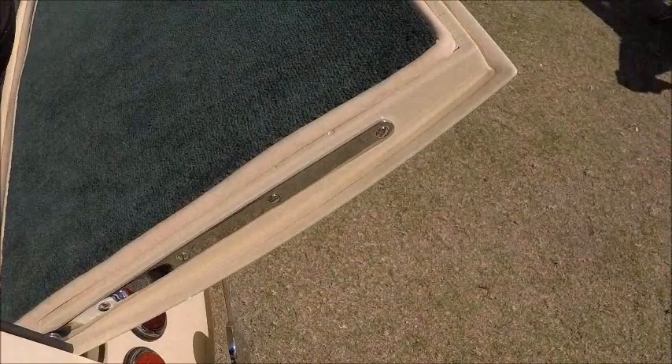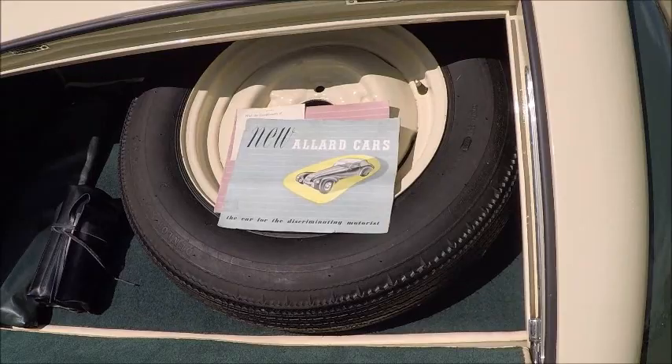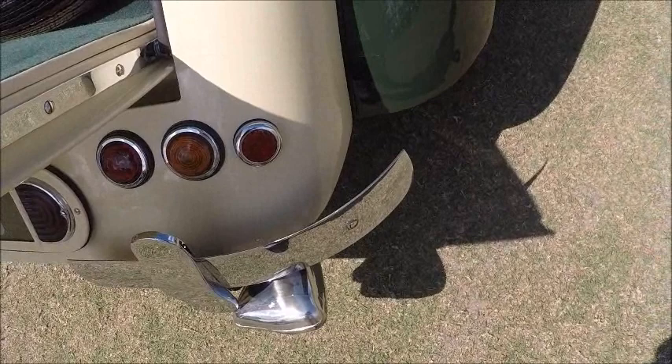It has that kind of cabriolet cover there. And here's how you get to the trunk — the trunk lid comes down. Very interesting car, and rare too.